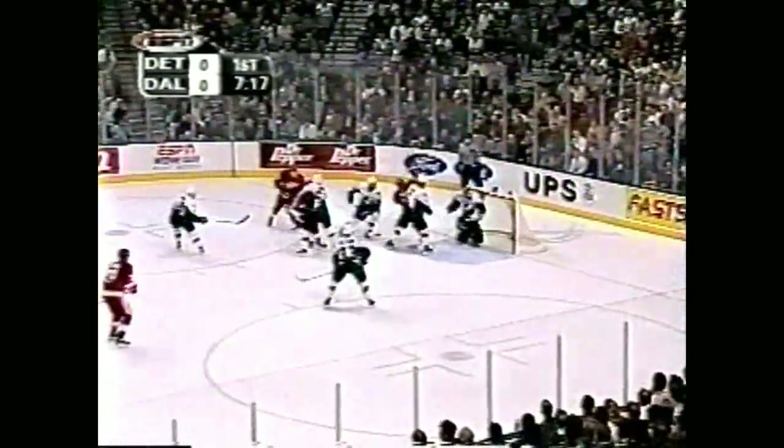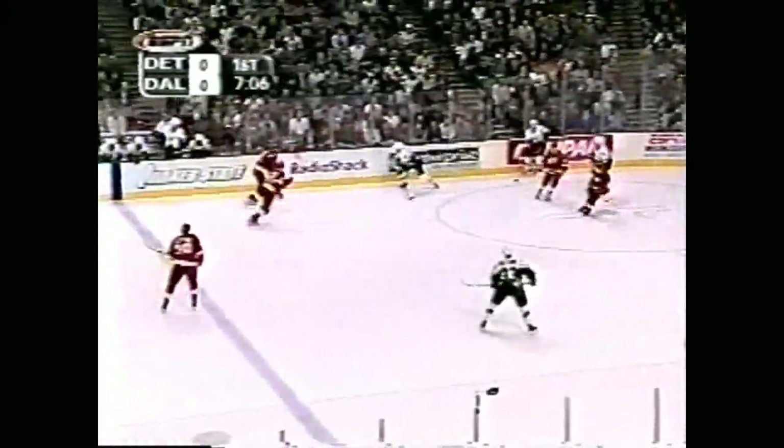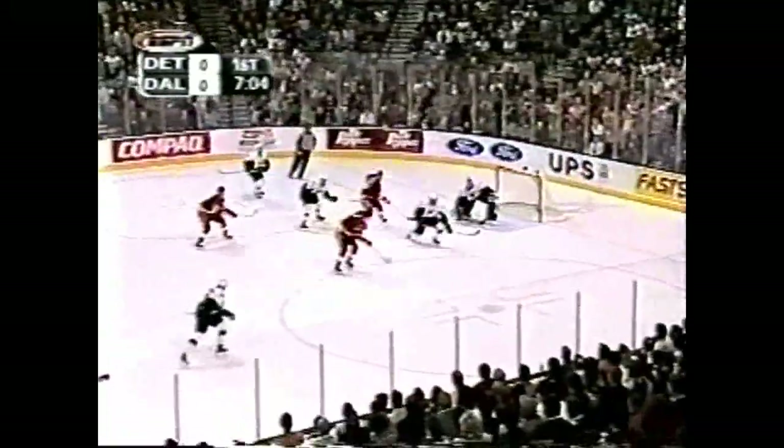Back behind the net. Datsouk looking. Hull sitting on the screen. Datsouk put it through the screen, but went wide of the net. See that little pass to himself off the back of the net? He's a smart player, one talented player. Datsouk — six goals, eight assists a couple of games ago. He was their player of the game, according to his teammates.